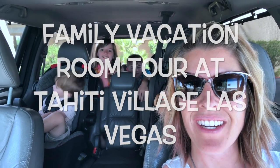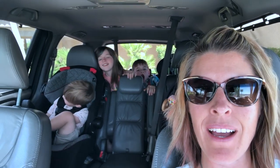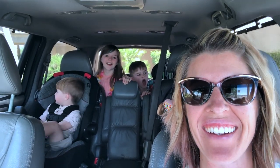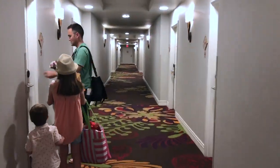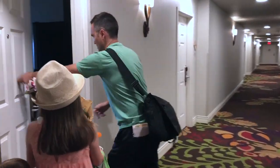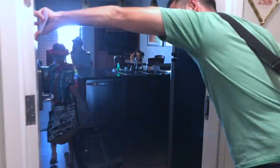After a rough start to our day, we finally arrived in Vegas and we're at Tahiti Village. We cannot wait to go check it out. I'm so excited. Welcome — we're at Tahiti Village!